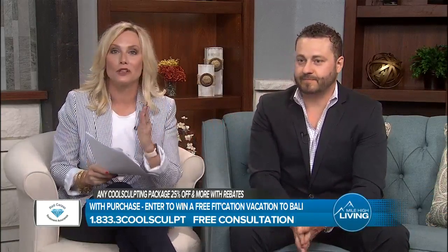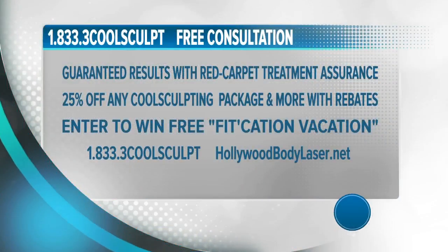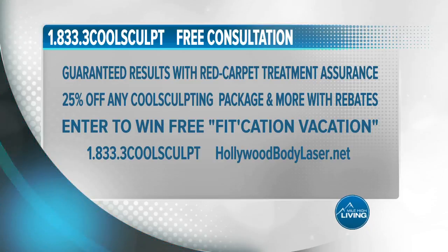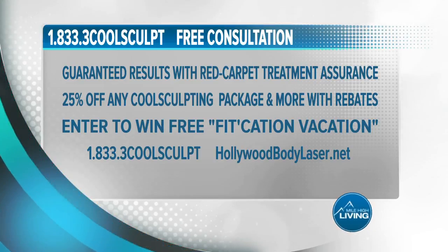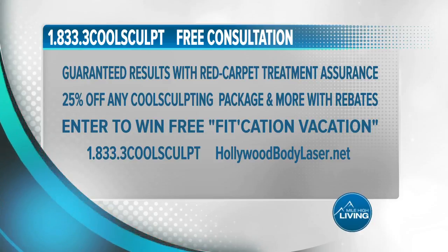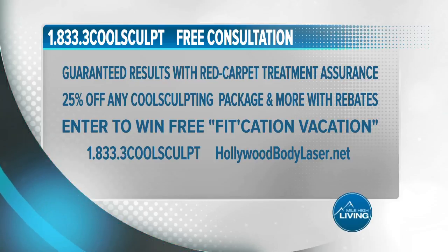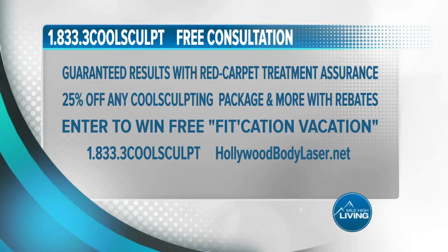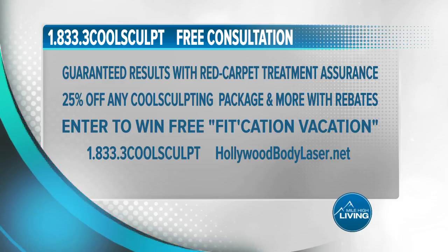Here's what you need to know: schedule your free consultation and get 25% off with any CoolSculpting package purchase, plus even more savings with rebates, and be entered to win a free Fitcation vacation to Bali. The drawing is July 31st, so call and book your appointment today. The number is 833-3-COOLSCULPT or visit HollywoodBodyLaser.net. Remember to ask about the Red Carpet Treatment Assurance Program. HBLC's team stands behind their CoolSculpting results with financing options and body contouring procedures to fit any budget. You have nothing to lose but inches. HBLC paid for today's segment.